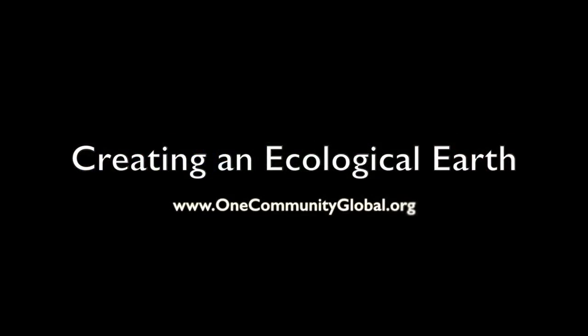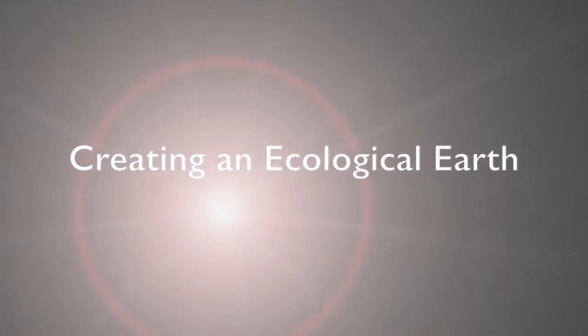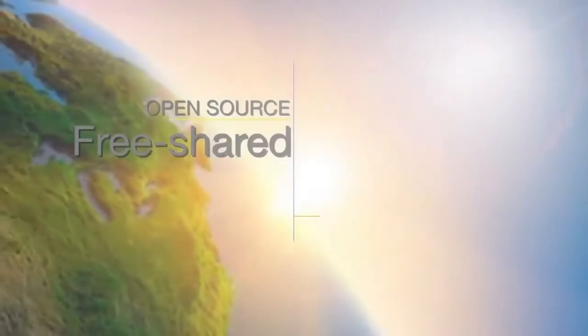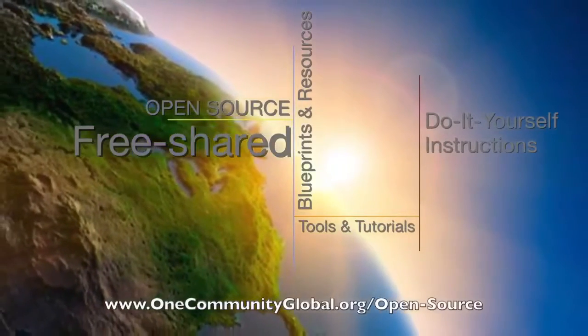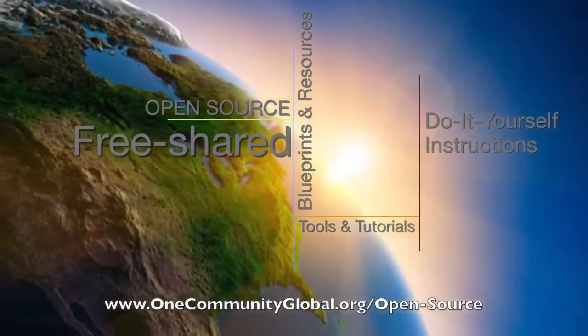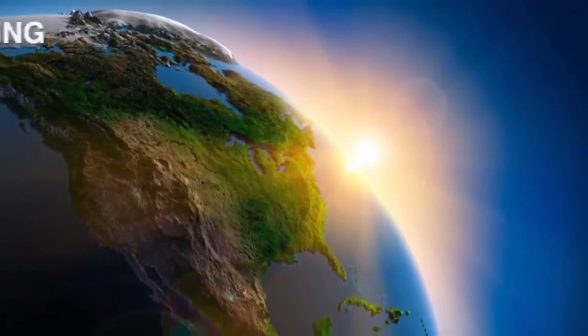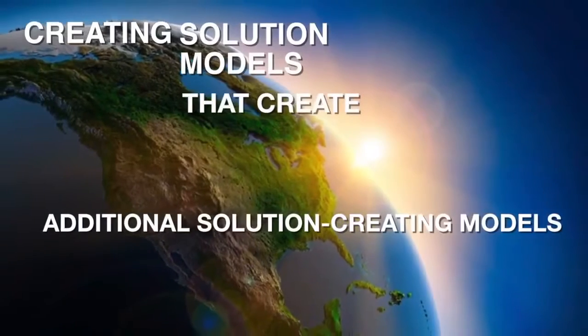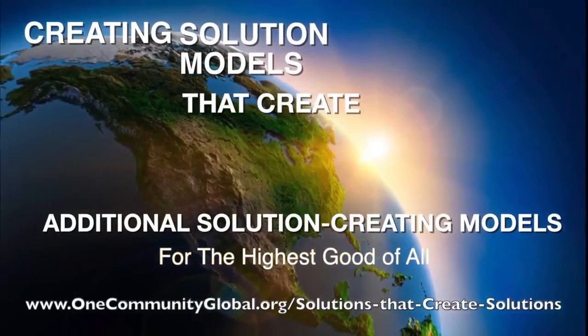Creating an Ecological Earth — OneCommunity Weekly Progress Update Number 161. OneCommunity is a 501c3 nonprofit organization. We are creating open source and free shared blueprints and resources, tools and tutorials, and do-it-yourself instructions for highest good living — creating solution models that create additional solution-creating models in the service of all life on this planet.